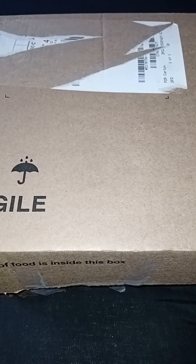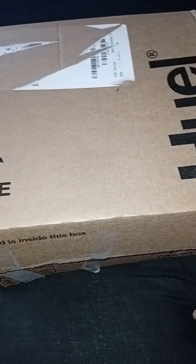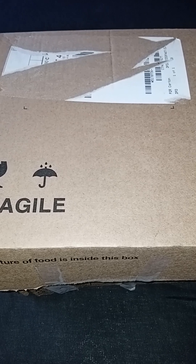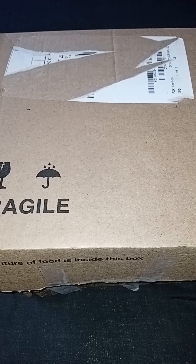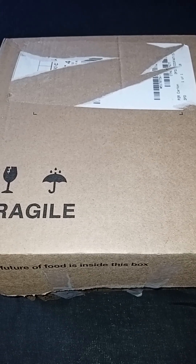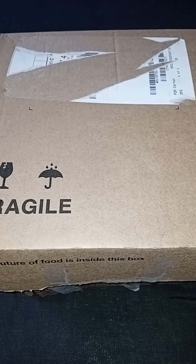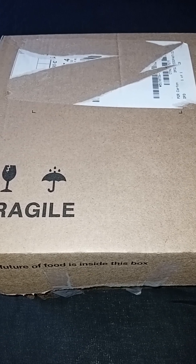Hello everyone, welcome or welcome back to the channel. I'm here today with Fester, and we've got a very exciting mystery box. We've collaborated with the lovely Darcy Darkness from Behind the Mask Reviews. If you don't know who Darcy is, I'll link her channel down below. She does lots of alternative unboxings as well as beauty stuff, reviews, mystery boxes, Etsy, and so much more. We both love watching her channel.